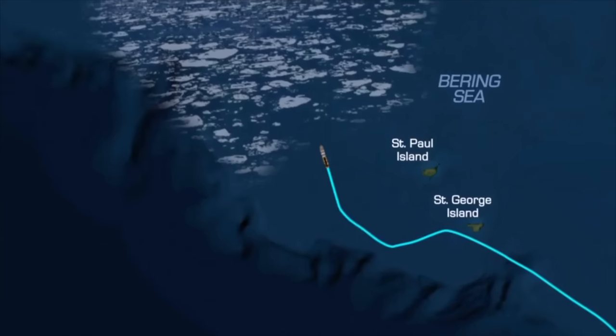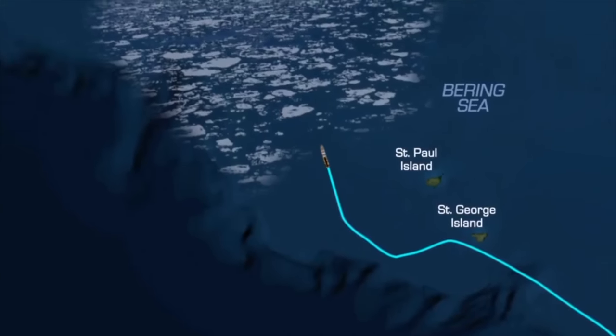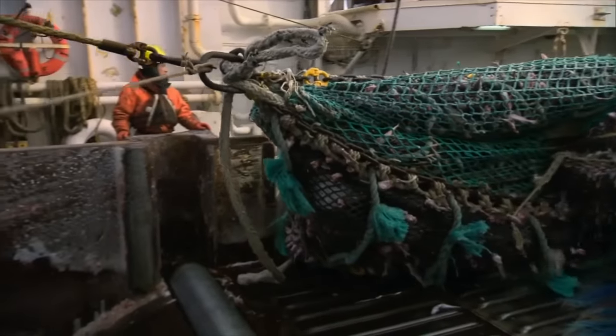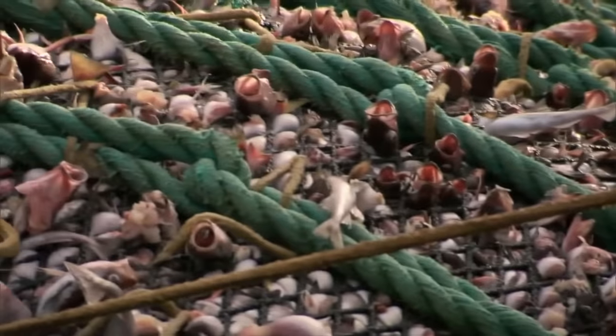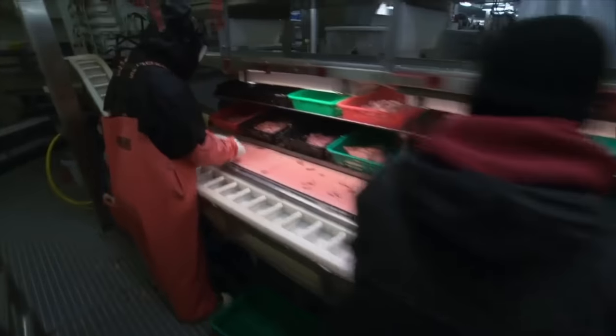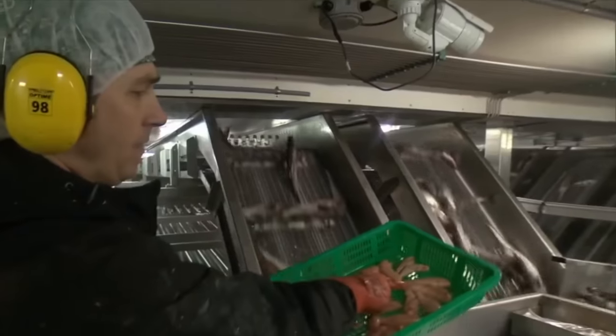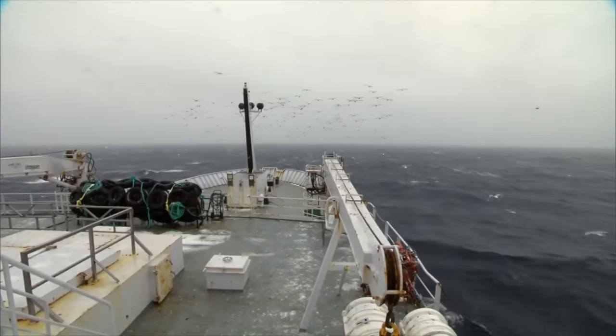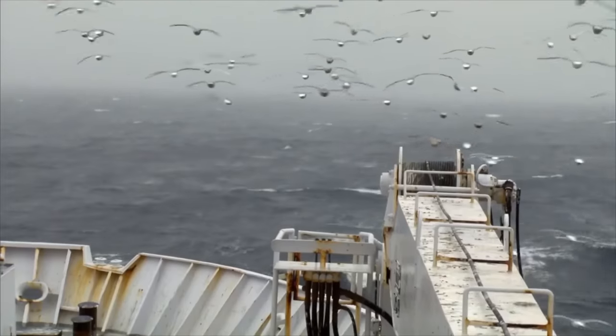As the Northern Eagle ventures further into the frosty north, the prospect of bigger cod and plentiful earnings invigorates everyone. Their expectations are met — the fish are larger, and their roe is more abundant than ever. The ship's processing plant buzzes into action, operating at full capacity. The crew is overjoyed, their happiness echoing that of kids during the holidays. Soon, they'll head back to port with a ship loaded with their hard-earned catch.